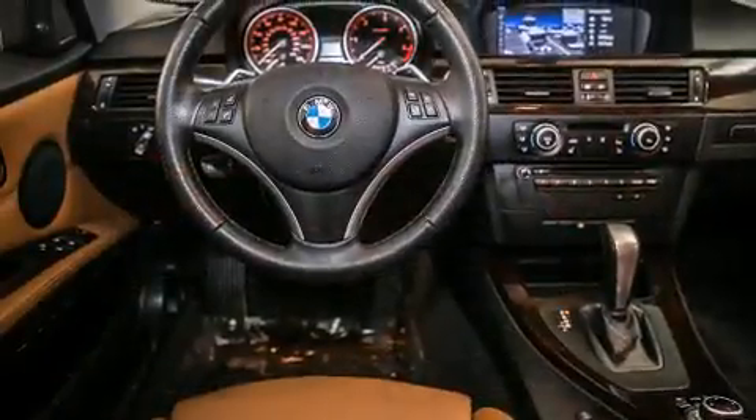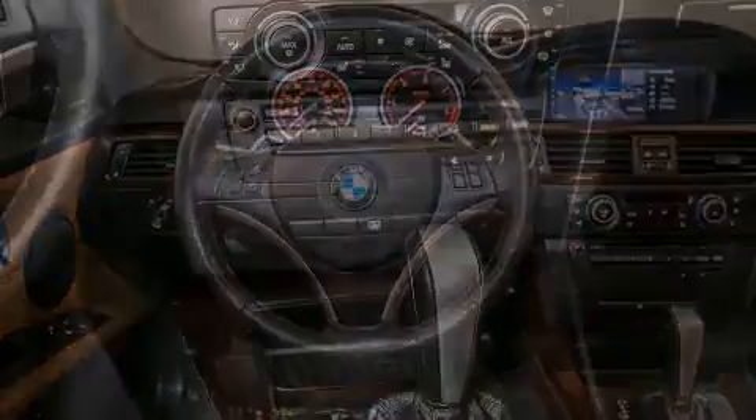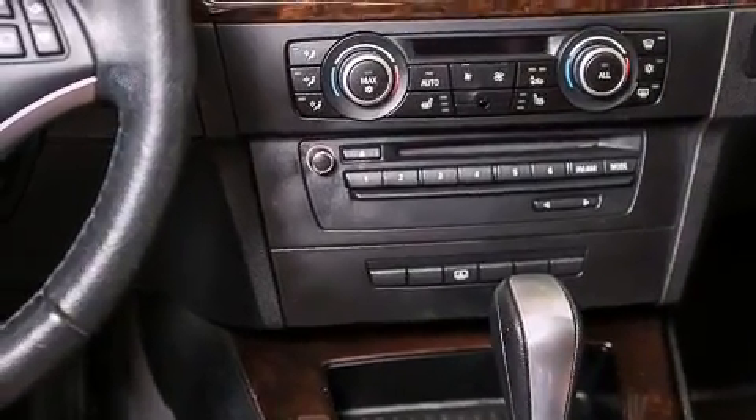All of the following features are included: a power moonroof, high-intensity headlights, cruise control, a CD player, a leather-wrapped steering wheel, and BMW Individual Composition.